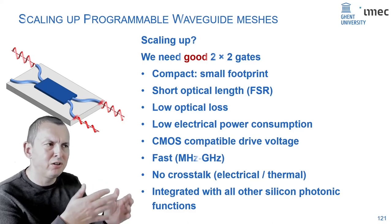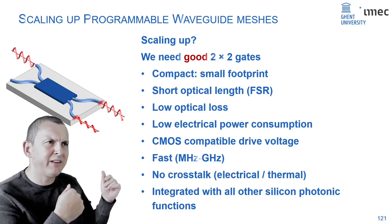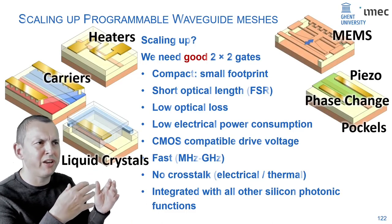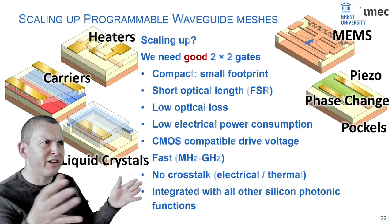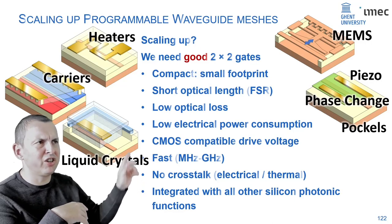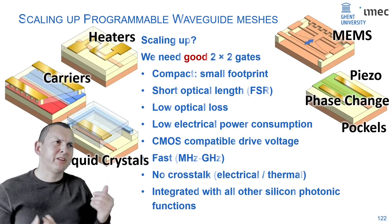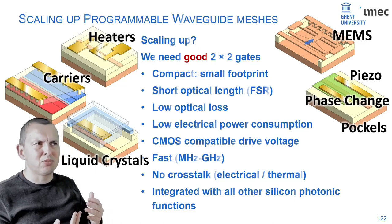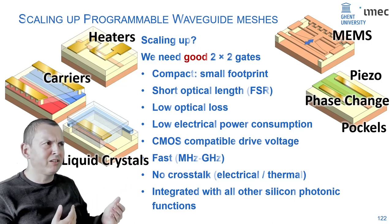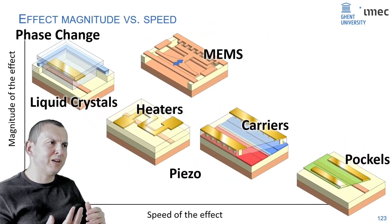What do we have in our toolbox to make optical gates today? We have different physical mechanisms: manipulating temperature, manipulating electrical carriers, using electro-optic materials like liquid crystals, using strain and stress, or mechanical movement. All these effects have their strengths and weaknesses — some are fast, some are strong. There's no real effect that is both fast and strong. This is already an indicative trade-off: a very strong effect gives a compact device, but a very fast effect typically gives a large device.